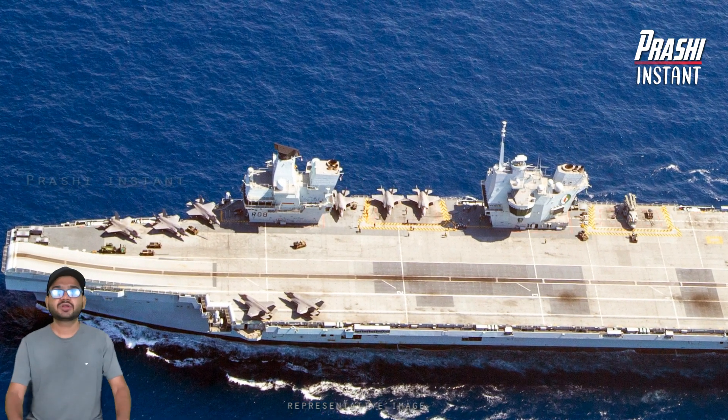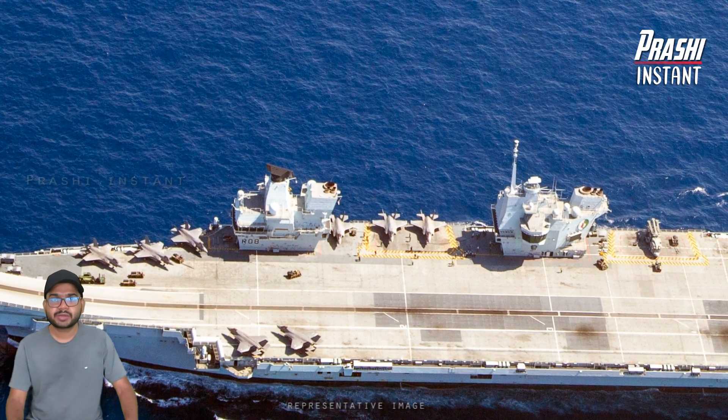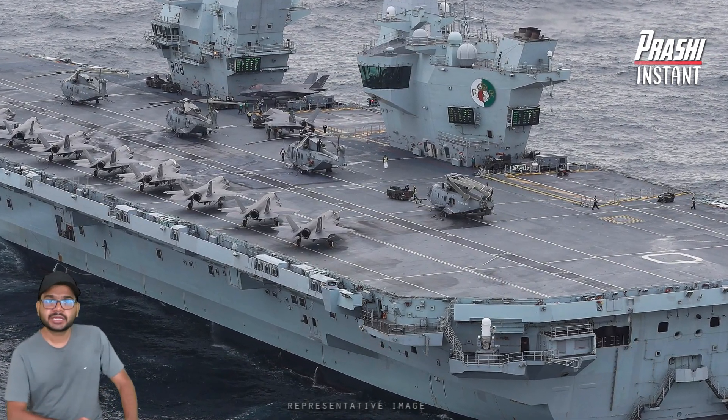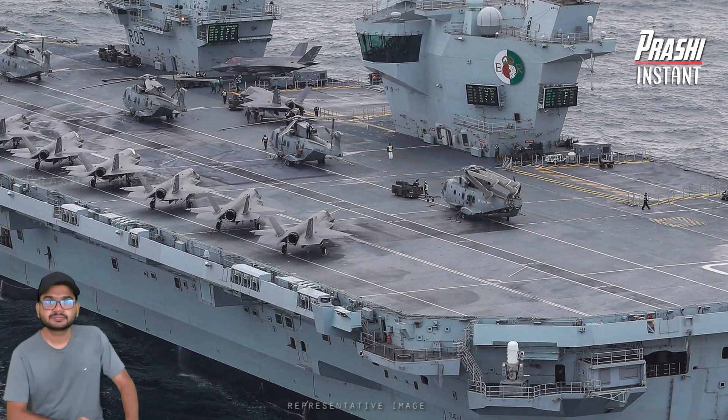After the completion of the contract, the company has moved into the combat system integration integrated project team to support the system upgrade with engineering support in collaboration with BAE Systems Malaysia and Saab.